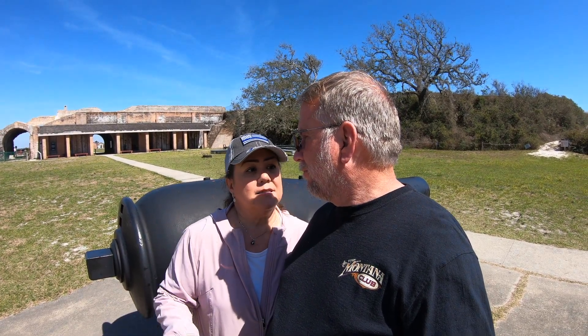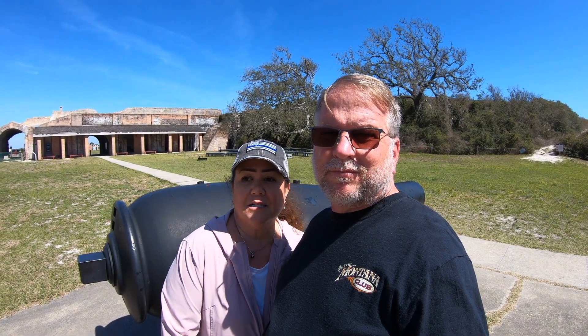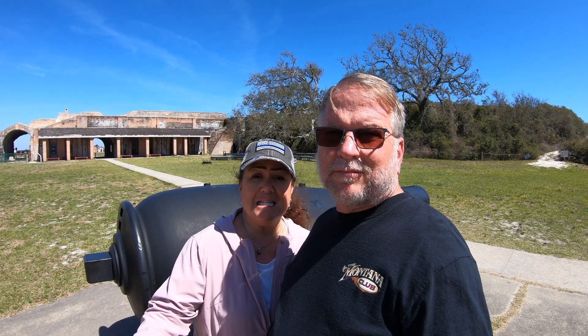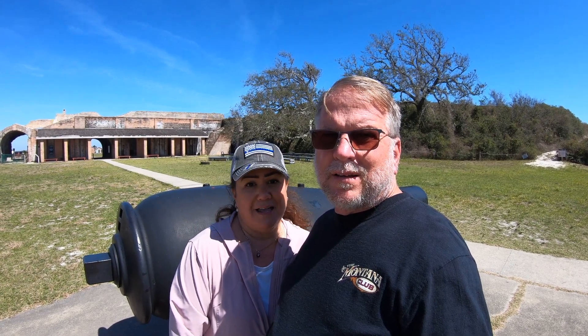When you first come in, there's an awful lot of bars and restaurants, and it looks like a pretty happening place during spring break. But if you go a little further and go all the way here to Fort Pickens, which is at the end of the island, it is just some of the whitest sand I've ever seen in my life.